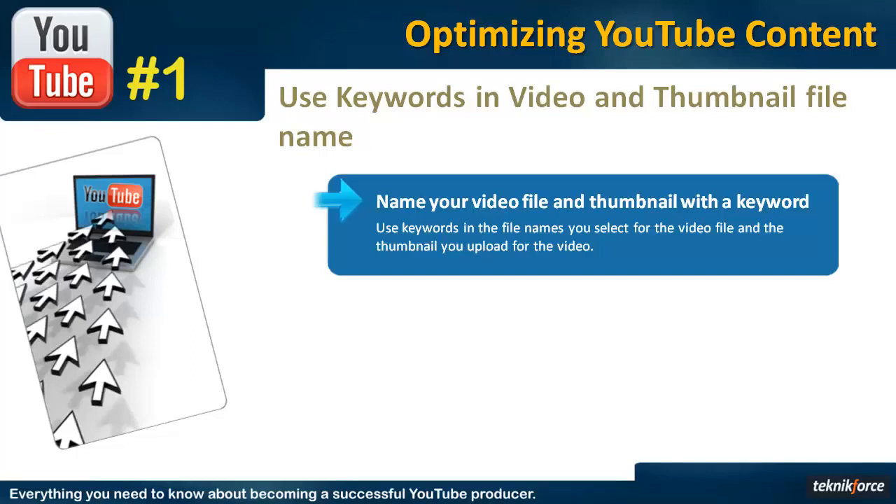Even for video files, I've heard it from so many people that naming the video file with the keyword gives them a better ranking for that keyword. So it doesn't hurt you to do that — it's just a 30-second job, and if you do that and you're getting better rankings, all the best.